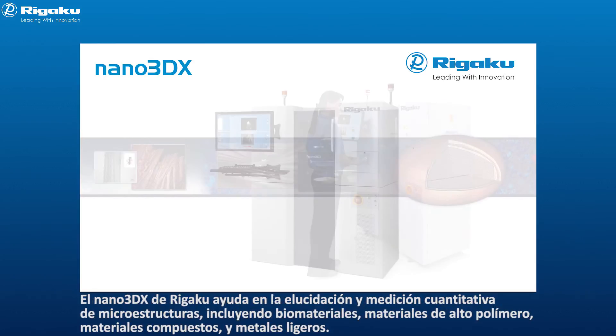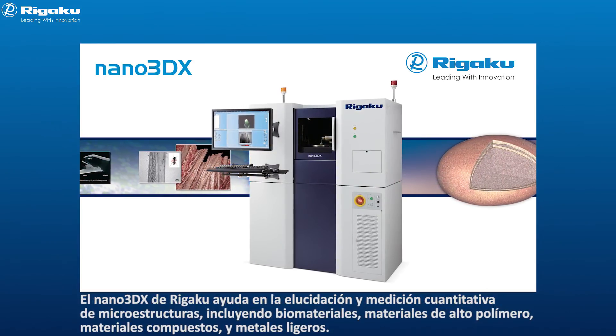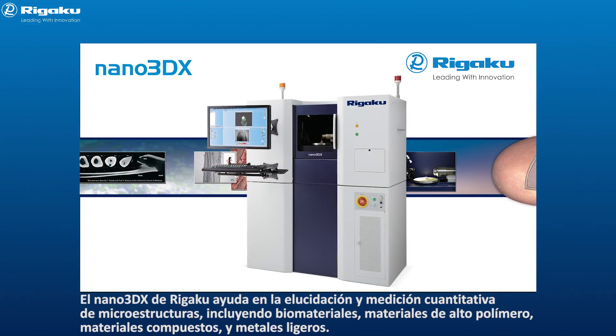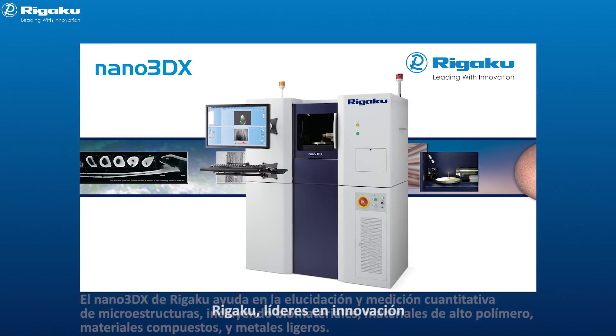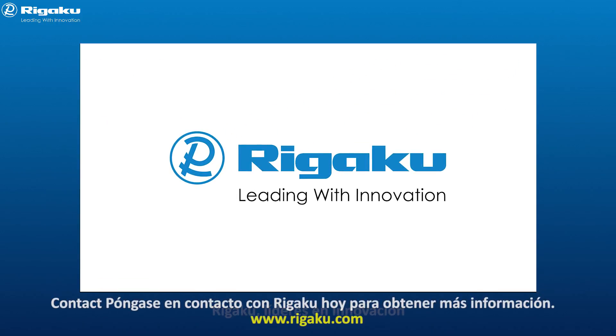The Rigaku Nano 3DX assists in the elucidation and quantitative measurement of microstructures, including biomaterials, high polymer materials, composite materials, and light metals. Rigaku — leading with innovation. Contact Rigaku today for more information.